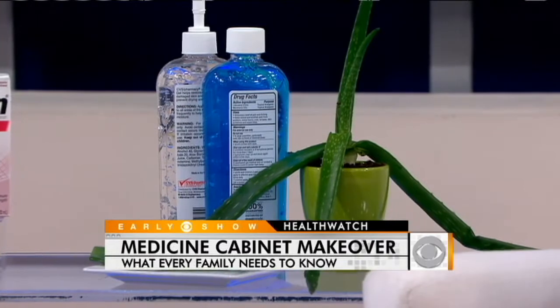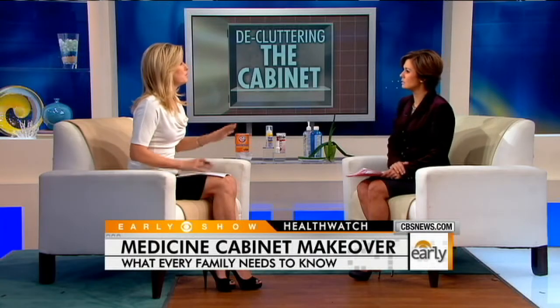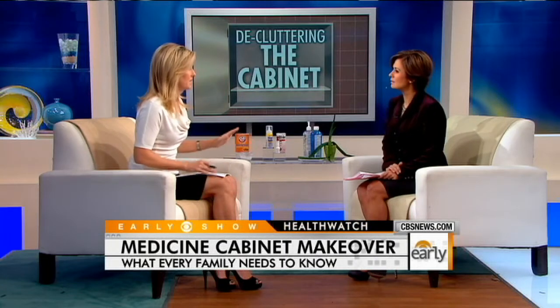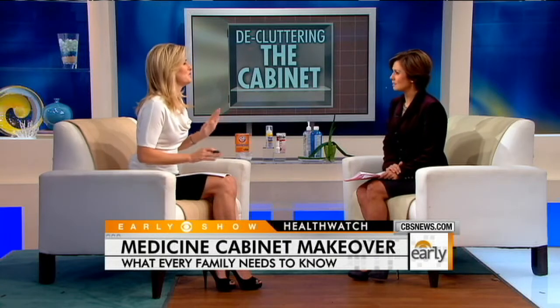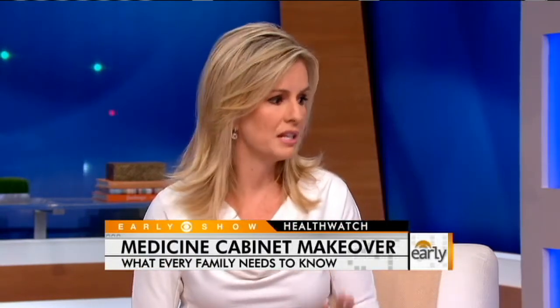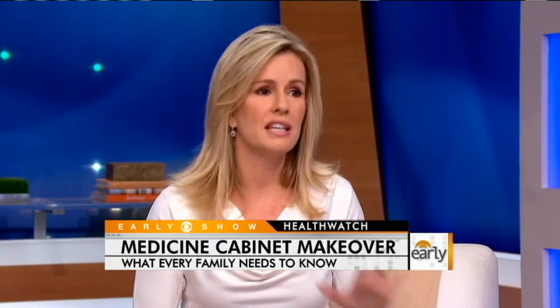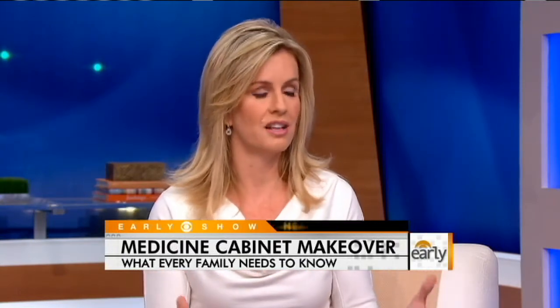We've talked about how less is more when it comes to your medicine cabinet. What should people go in there today and throw out? The most important thing is prescription medications — they are not meant to be stored forever, so you want to check the expiration date. If you do need to discard them, there are now take-back programs. Don't flush them down the toilet. Same thing with over-the-counter medications — if it's discolored or if it smells, get rid of it, and organize the medicine closet so if you need something in an emergency, you can grab it.